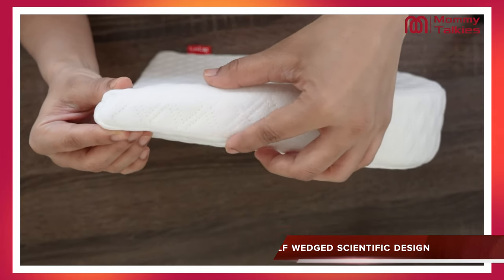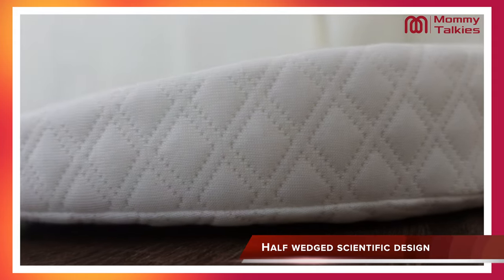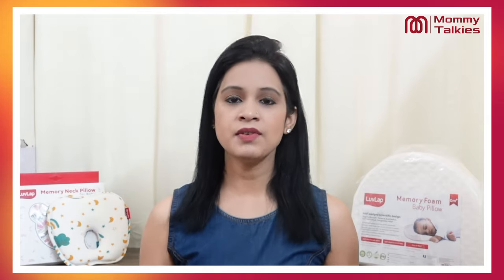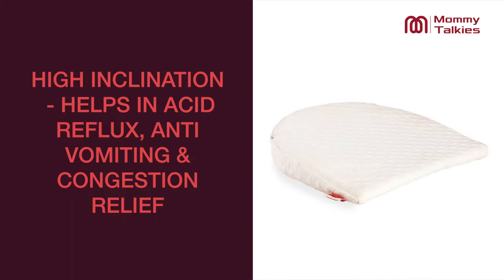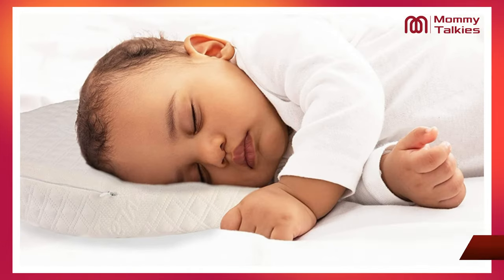You also have an elevated design. Looking at the other side, there is an elevation of 12 degrees, which means children don't sleep completely flat — they are slightly tilted. Because of this, children have a lot of health benefits. For example, they don't have vomiting or gas problems, they get congestion relief, and it gives maximum comfort.